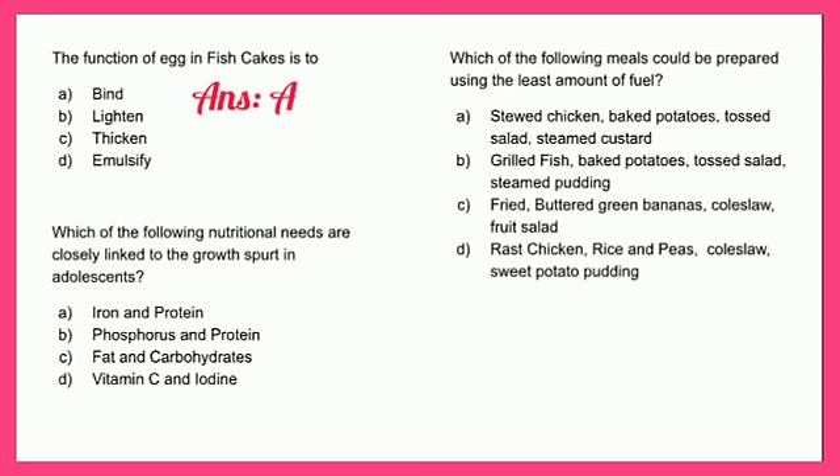Which of the following nutritional needs are closely linked to the growth spurt in adolescence? A - iron and protein, B - phosphorus and protein, C - fat and carbohydrates, or D - vitamin C and iodine. The correct answer is A - iron and protein.